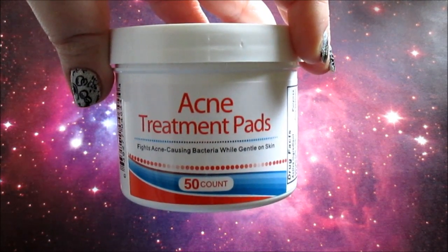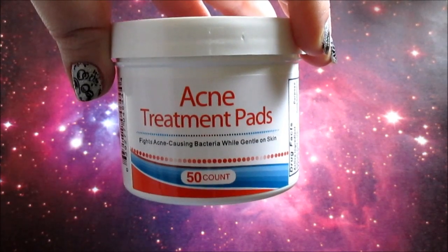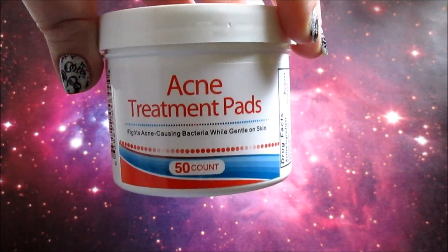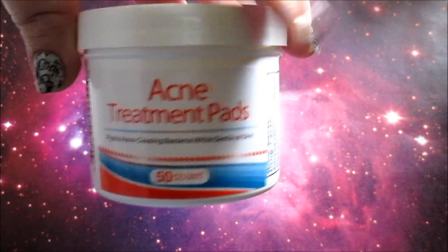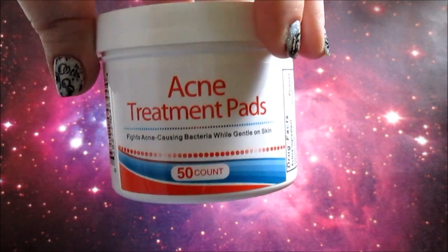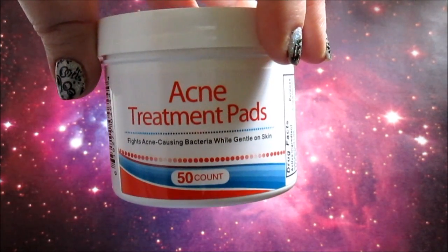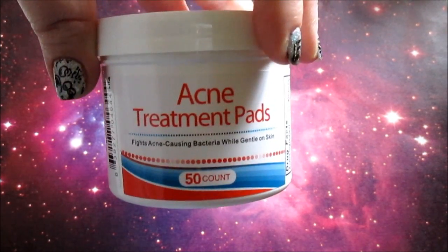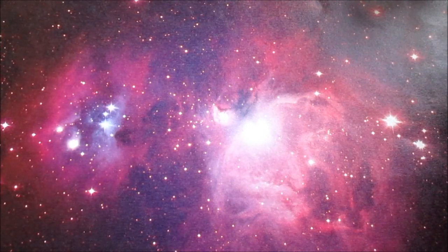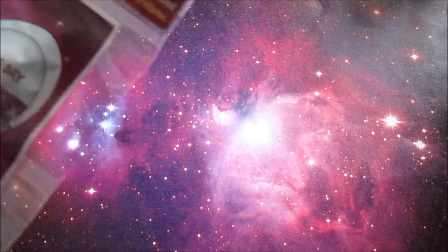I wanted to try these — I've been having several breakouts on my chin and these are acne treating pads. There's 50 in here. I used them the first day I got them and actually two days in a row, and my breakouts cleared up completely. So I think they work. For a dollar, 50 pads, you can't beat them.